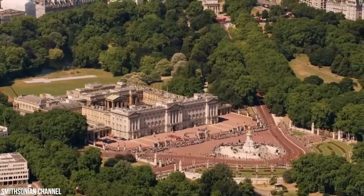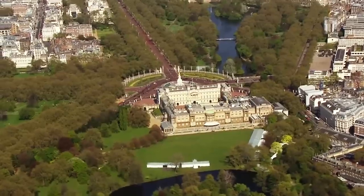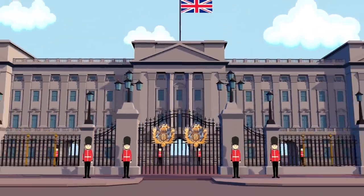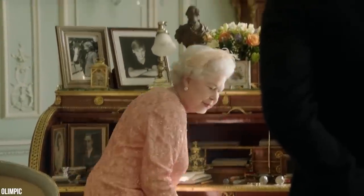Welcome to Buckingham Palace. What you see before you, valued at $1.5 billion, is officially the most expensive home in all of Europe. Behind that heavily guarded facade lies the residence of Queen Elizabeth II, who's lived here ever since she took the throne way back in 1953.